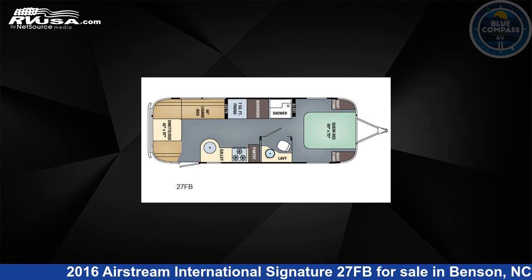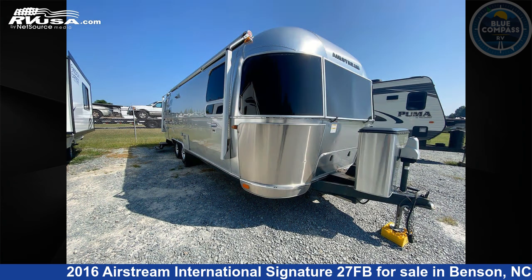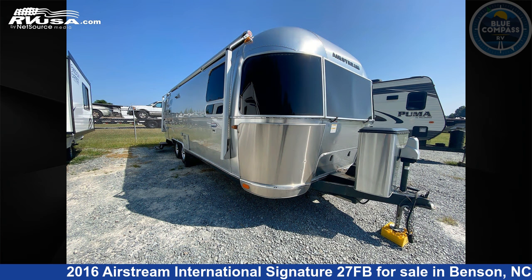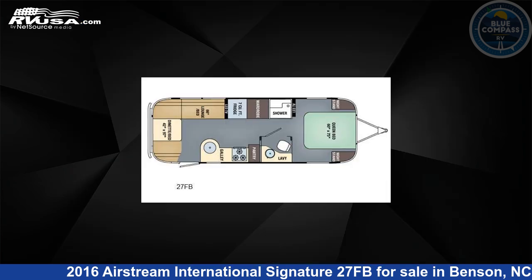This 2016 Airstream International Signature 27FB is a travel trailer RV. It is located in Benson, North Carolina, 27504, and is offered for sale by Blue Compass RV South Raleigh. Click the link in the video description to visit RVUSA.com and see more photos as well as the current price.